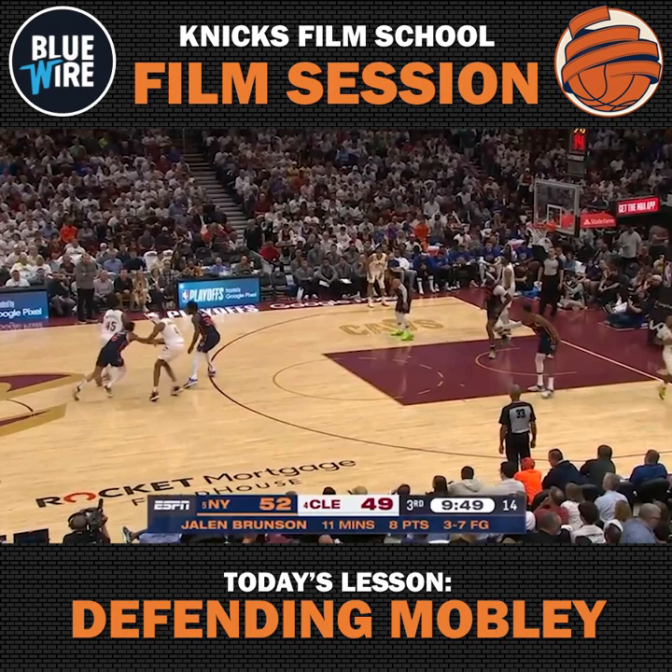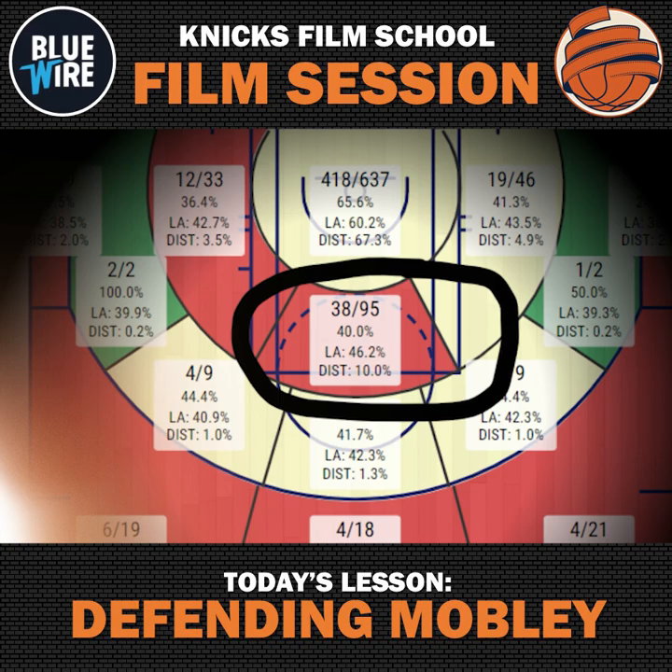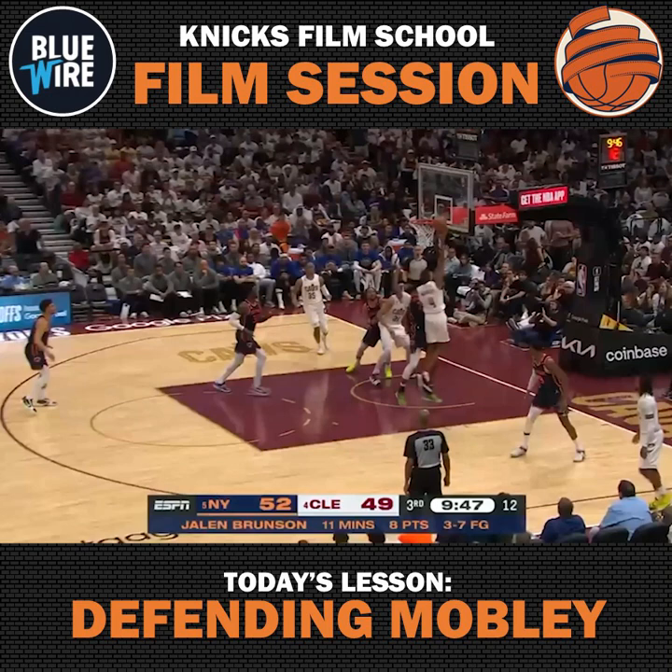Now watch what the Knicks do. Brunson starts to make his way into the paint because Allen is at the dunker spot — he's not worried about Okoro. Mobley is right in that area where he's a below-average shooter, only 40% on the year, a shot the Knicks are more than happy to give up. RJ is not moving from that Garland assignment in the right corner, and then Okoro cuts to the basket, taking that pass away. So Mobley has one attempt going through the chest of Mitchell Robinson — that's a tough make, and he's going to miss it.